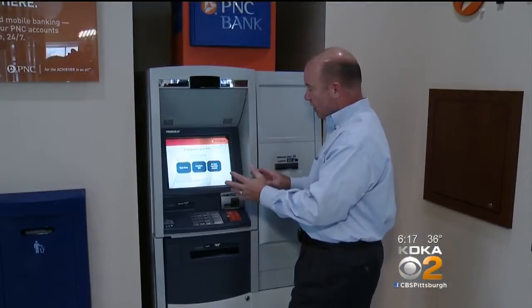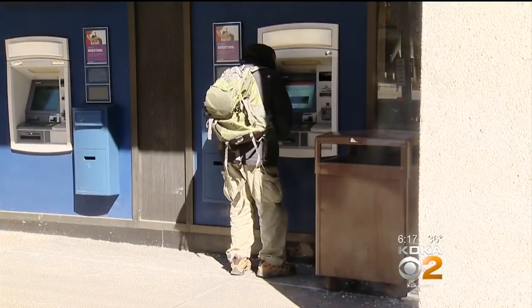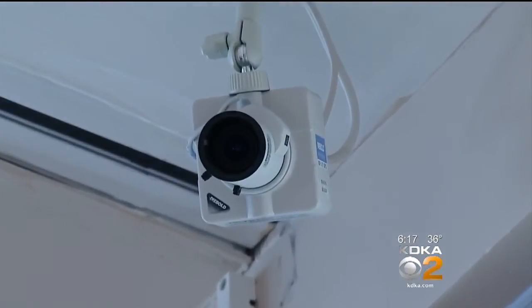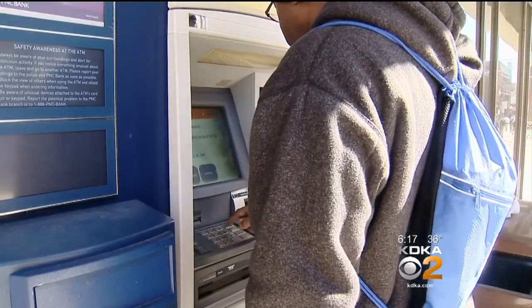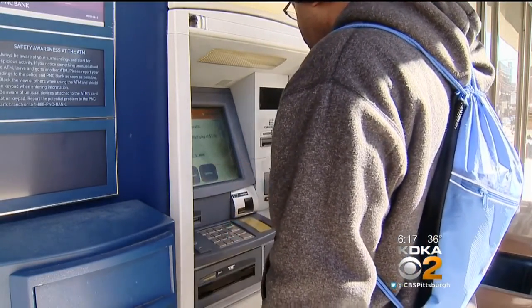Finally, experts say ATMs inside a bank may be safer than generic ones outside, and look for bank cameras to track the fraudsters. Good advice to avoid becoming a victim. John Delano, KDKA TV News.